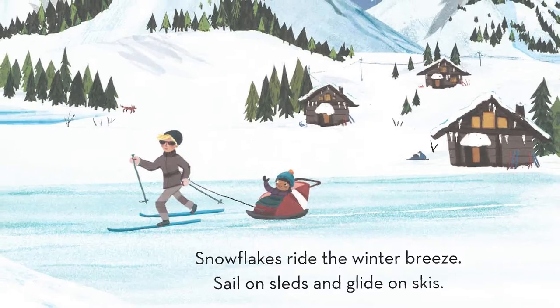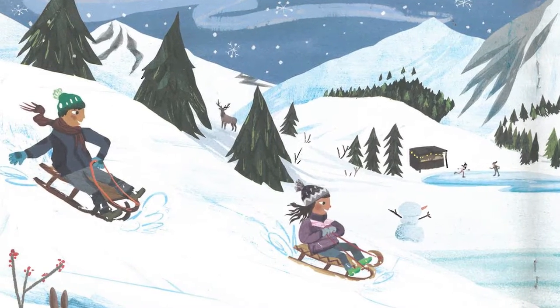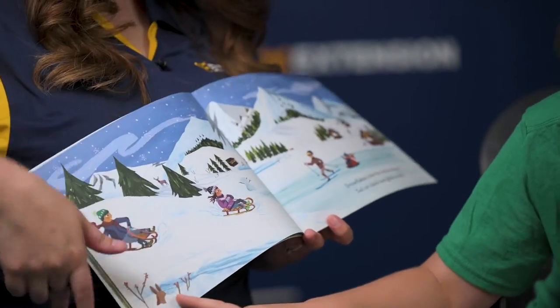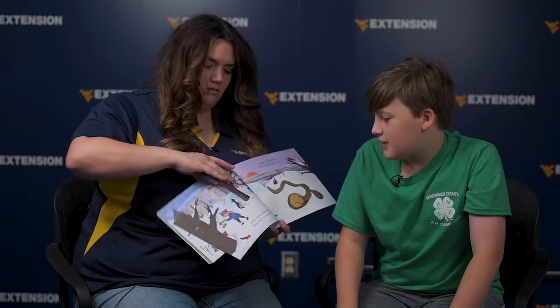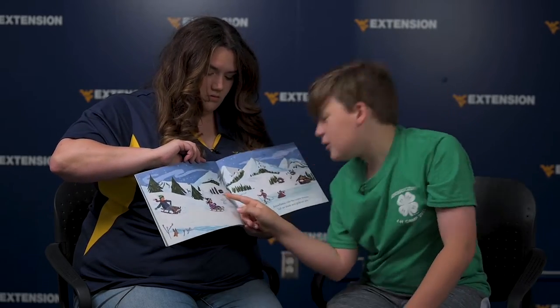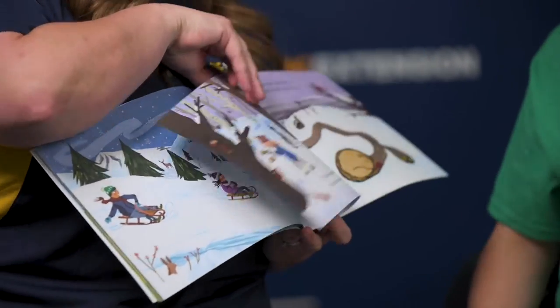Snowflakes ride the winter breeze, sail on sleds, and glide on skis. That looks like so much fun. And still — oh, a rabbit! There's a little bird too. Oh wait, there's a little cabin. And more cabins. Lots of cabins. That's pretty cool.